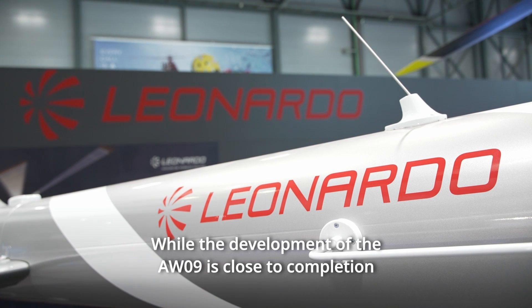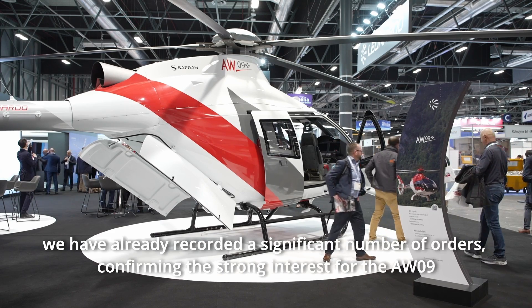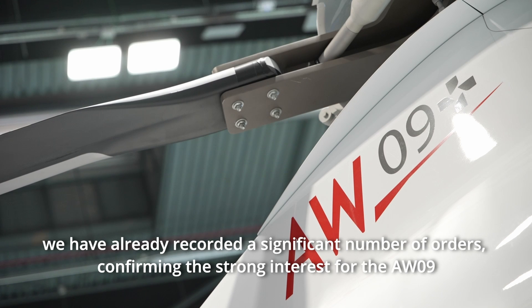While the development of the AW09 is close to completion, we have already recorded a significant number of orders, confirming the strong interest for the AW09.